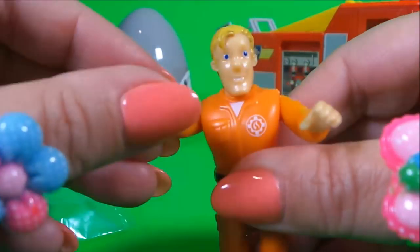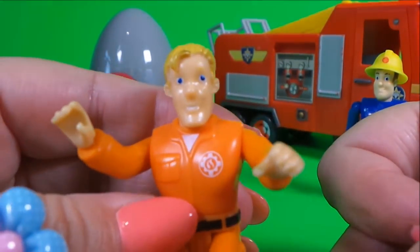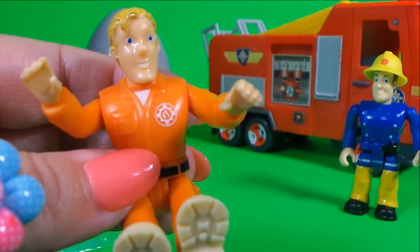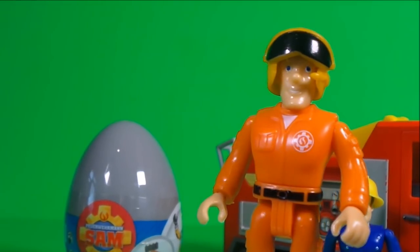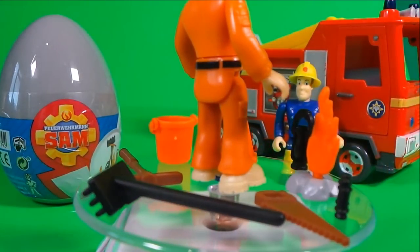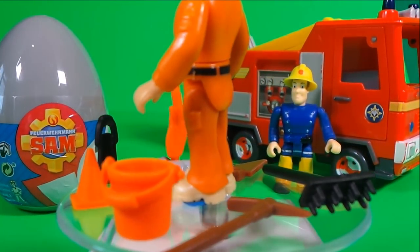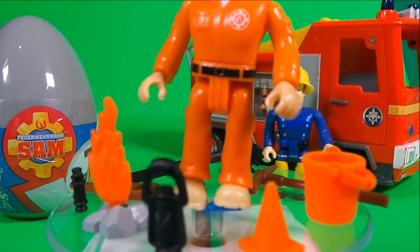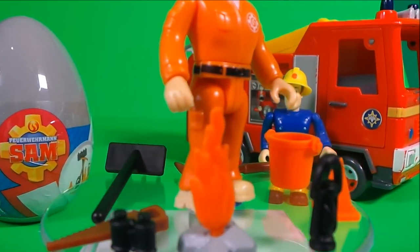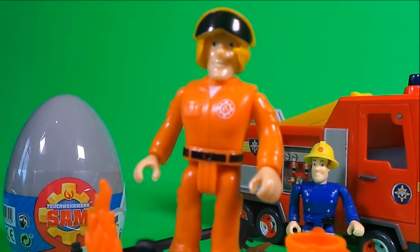Let's take a close look. His arms and his hands move, and so do his legs. Very good, Tom Thomas. We need to give Tom a helmet. That's better. He has a broom, a pickaxe, a bright orange bucket, an orange cone, a lamp, fire, binoculars, and a saw. That's amazing, Tom.